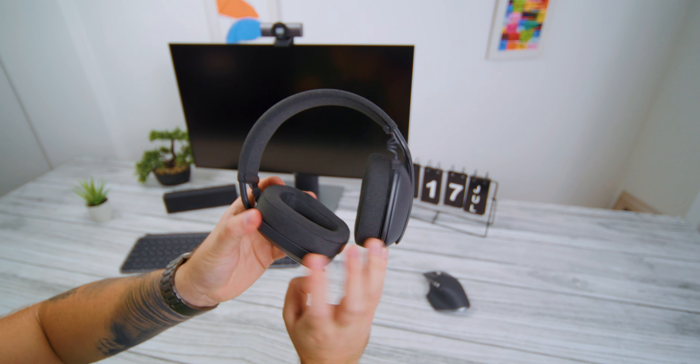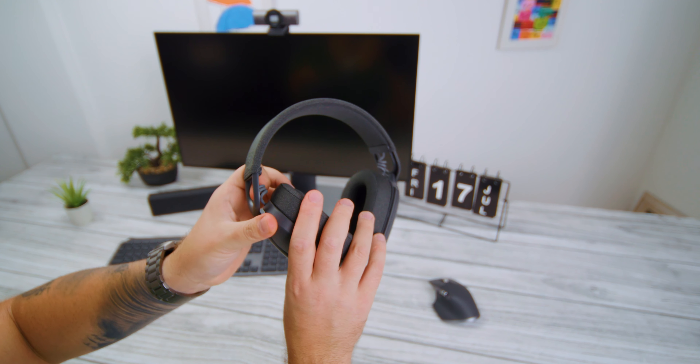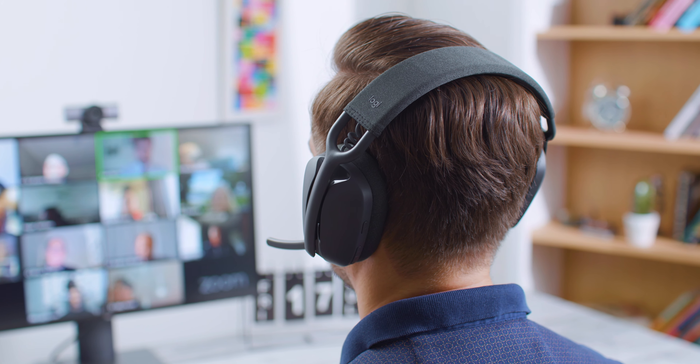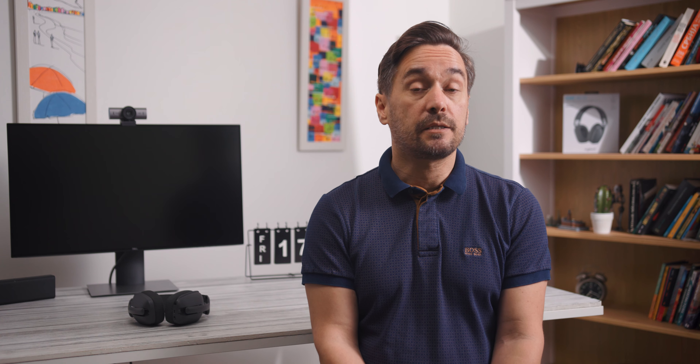5 minuta punjenja omogućuje oko sat vremena upotrebe. Sve u svemu, Logitech Zone Vibe 100 su slušalice vrlo interesantnog, specifičnog dizajna i veoma dobrog zvuka, koje uspješno pokrivaju više uloga — od poslovne upotrebe do hi-fi-a i korišćenja u pokretu. Logitech Zone Vibe 100 možete pronaći na domaćem tržištu po ceni od 15.999 dinara, odnosno oko 135 EUR. Nadamo se da vam je ovaj video bio zanimljiv — kliknite na like, pratite nas, a Benchmark ekipa vas pozdravlja do narednog videa.